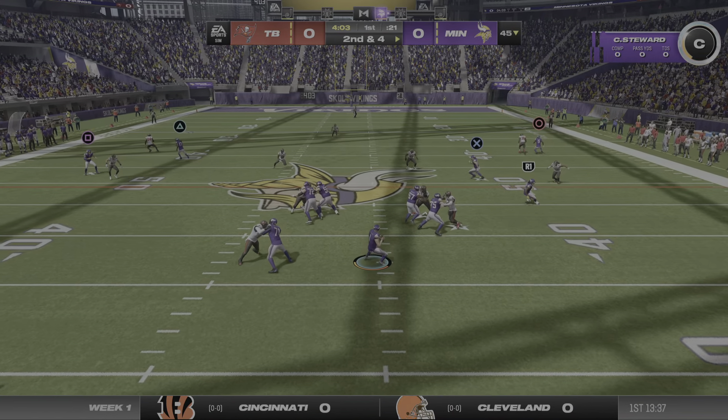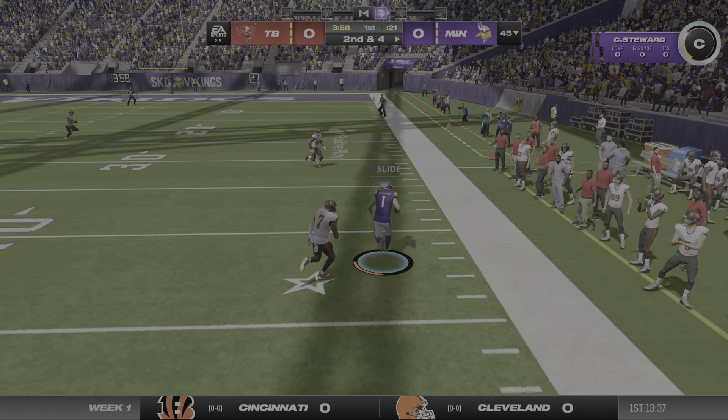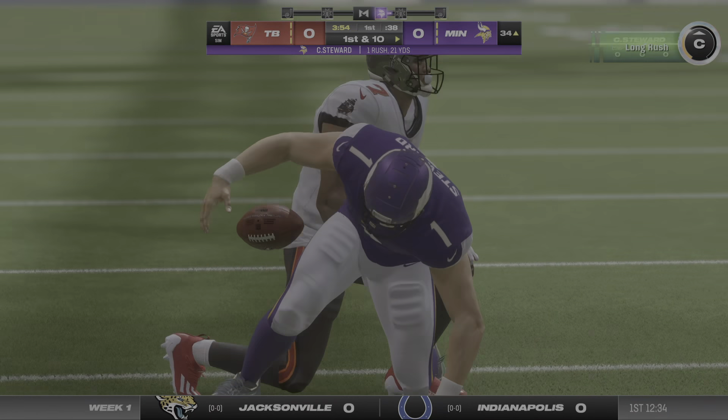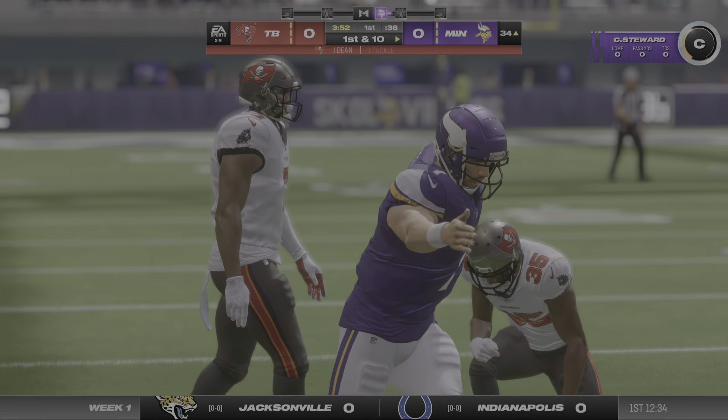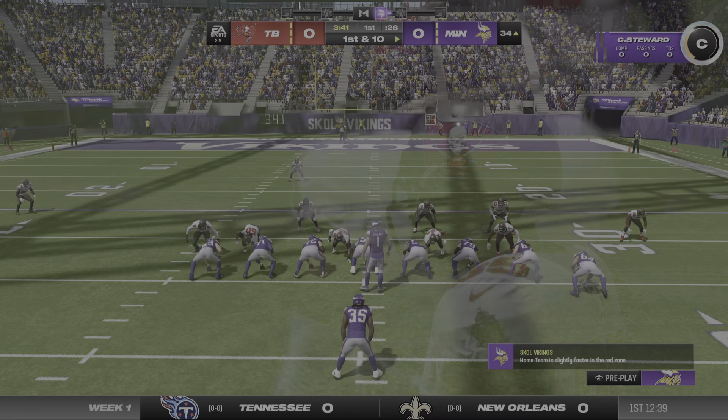You've got to be careful. Escaping the pressure right, and he's going to get this all the way down inside the 35. Over the front, a lot of empty space there, picking up the first down in a 21-yard gain.